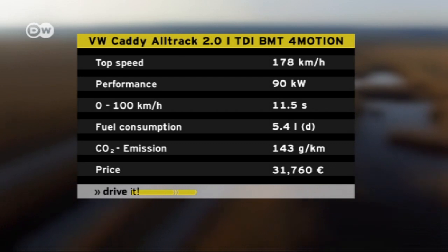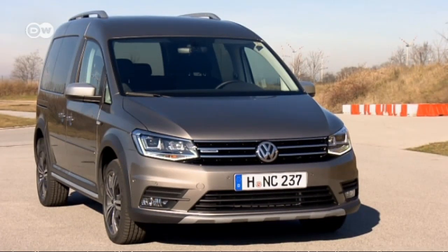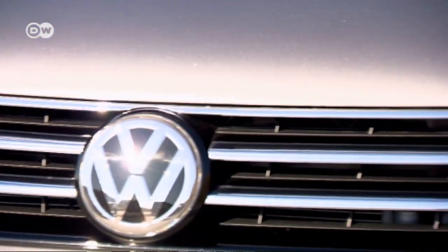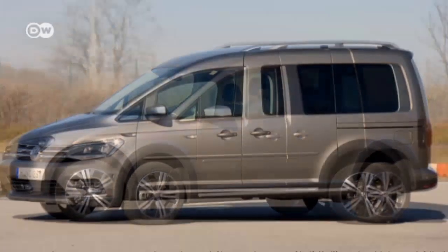Designed to be a lifestyle vehicle, the Caddy All-Track looks the part with its three elegant chrome trim strips in the radiator grille. The black plastic trim on the wheel arches and rocker panels further underscore the off-road look.